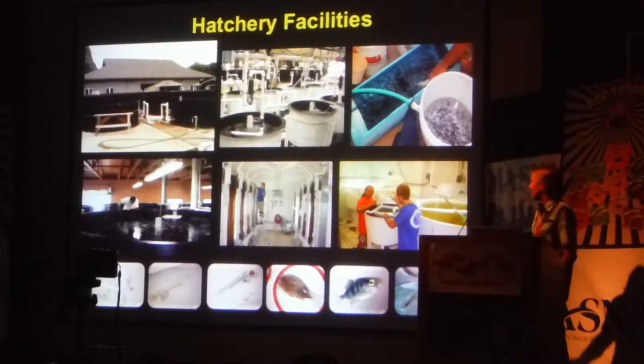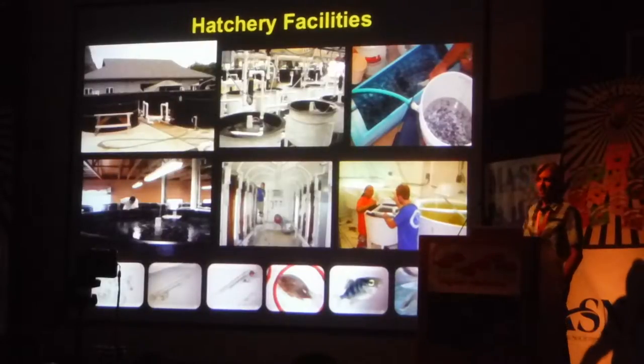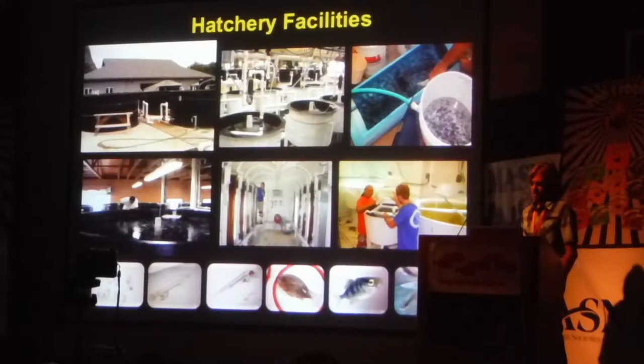We have an algae production lab, copepod production labs, and really the purpose of these facilities is to take eggs and produce juveniles. We've done that with a number of different species along the way.